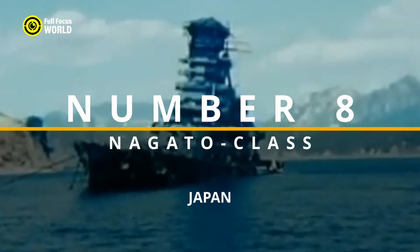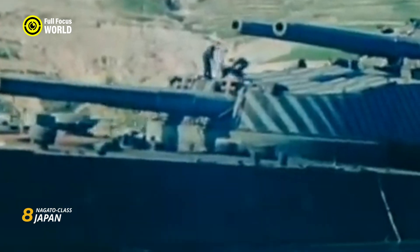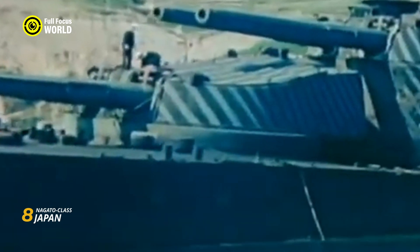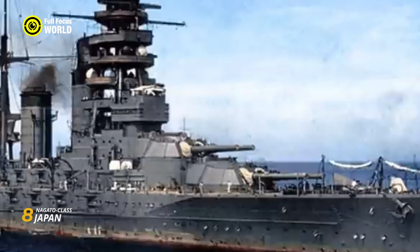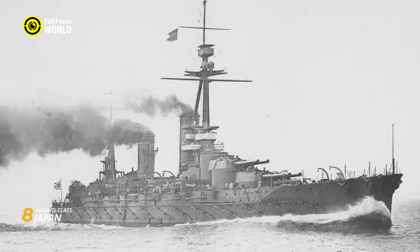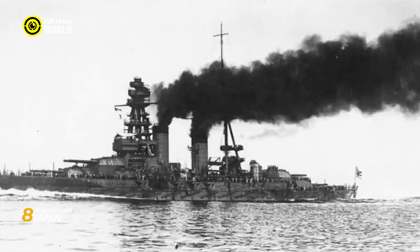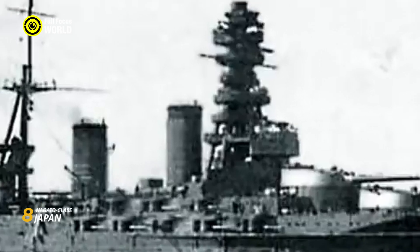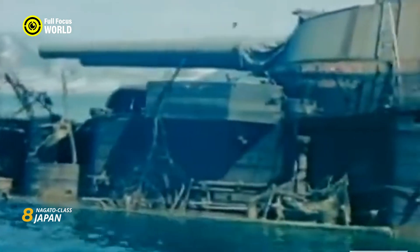Number 8: Nagato-class, Japan. The Nagato-class battleships, originating from Japan and commissioned in the early 1920s, exemplify a crucial chapter in naval history. Led by the flagship Nagato and accompanied by the Mutsu, these vessels were at the forefront of Japan's naval expansion. Armed with eight 16-inch guns, the Nagato-class showcased significant firepower, underlining Japan's commitment to maritime strength. The design integrated advanced features for its time, including a pagoda mast and a well-balanced combination of speed and armor protection. These battleships played pivotal roles during World War II, with the Nagato serving as Admiral Yamamoto's flagship during the attack on Pearl Harbor.